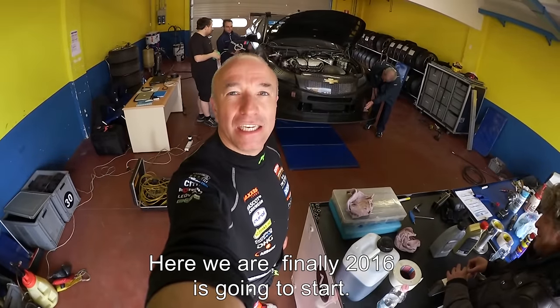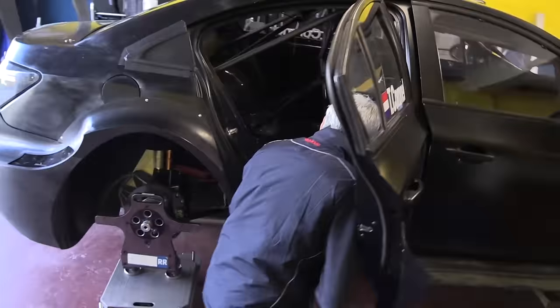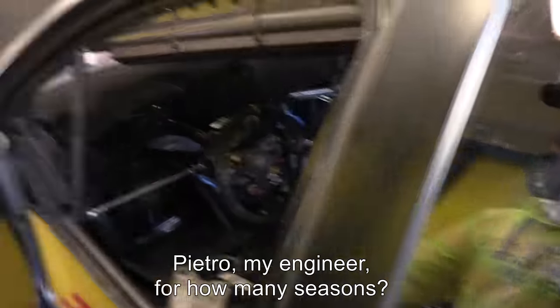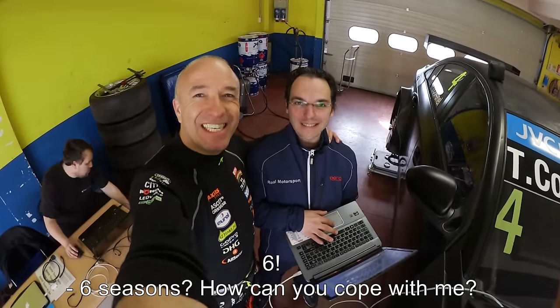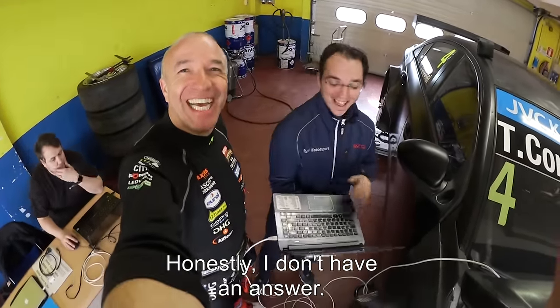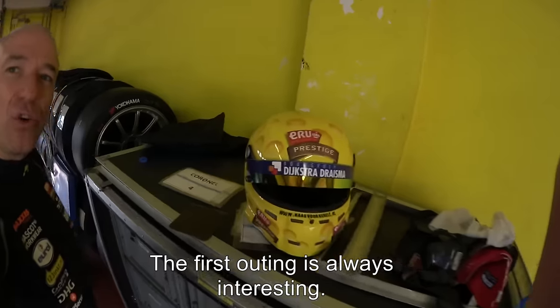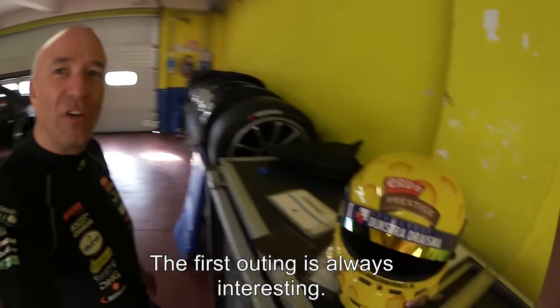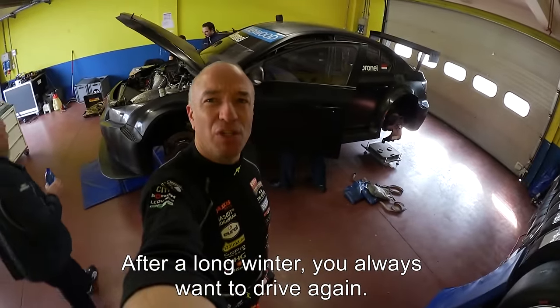Here we are — finally 2016 is going to start. My engineer for already six seasons. The first outing is always a little interesting with Tom Coronel, because after a long winter you always want to drive again.